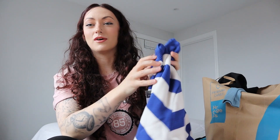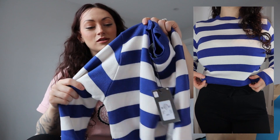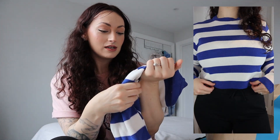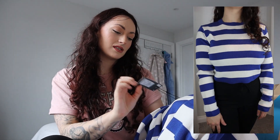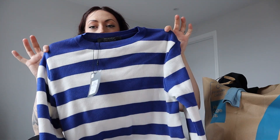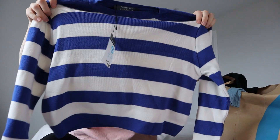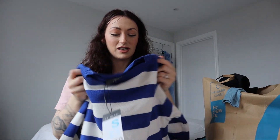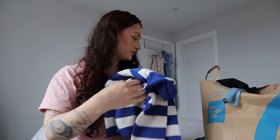I did buy a jumper - it's a pretty thin one but look how cute this is! It is a cropped style, long sleeve, blue and white - absolutely stunning. It doesn't feel too thick; it feels like a nice mid-weather jumper. That was ten pounds and I got that in a small as well. The small for these is currently a 10 to 12, so I think it'll be a little bit baggy but perfectly fine, really nice again with a pair of jeans.